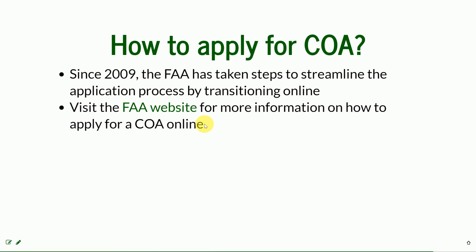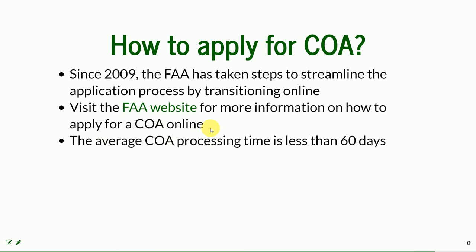They are also experts and serve as consultants for obtaining the COA if you are eligible — if you are working for a government agency and want to perform public operations. The average COA processing time is less than 60 days; it used to be much more, but they have managed to lower it to 60 days.